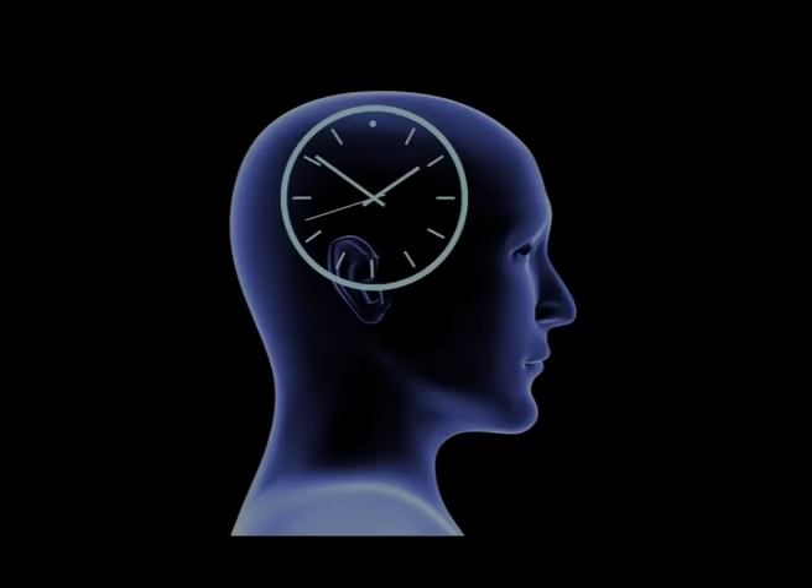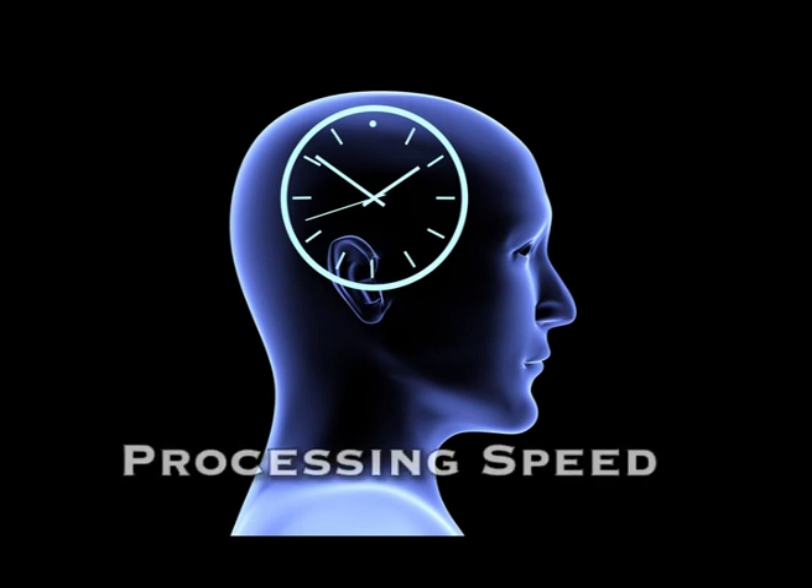Processing speed is the efficiency for which we can perform fine visual motor tasks. When scientists are referring to processing speed, technically they're referring to the speed in which it takes us to think, to recognize or understand something that is presented to us.